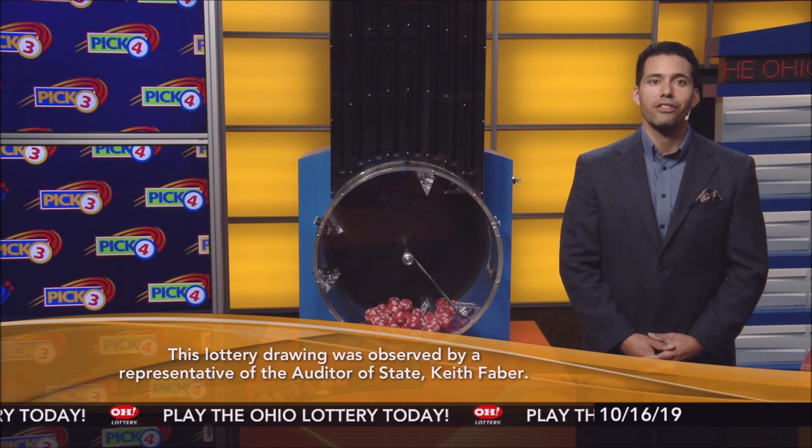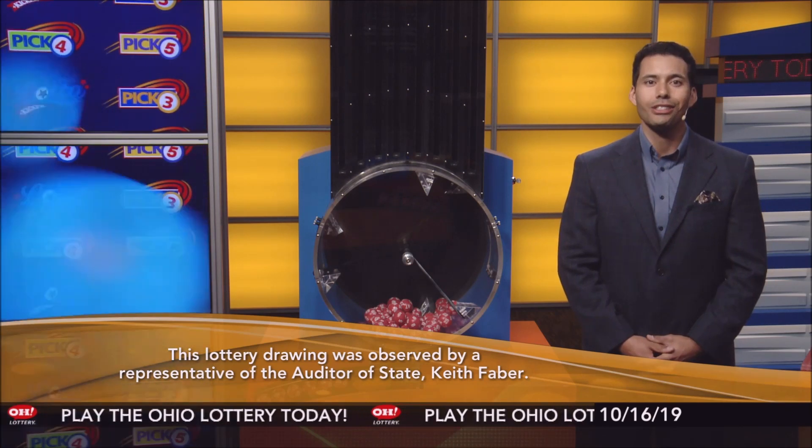All Ohio Lottery drawings are observed by a representative of the Auditor of State, Keith Faber. Stay tuned now for the rest of tonight's winning numbers.